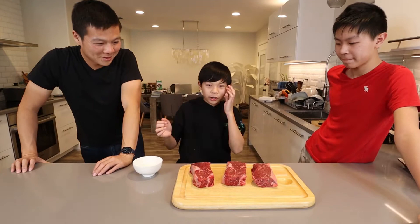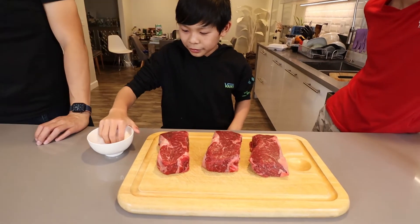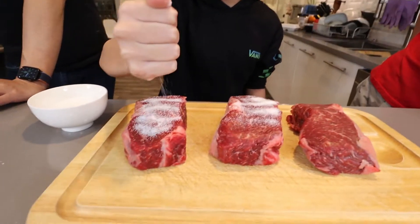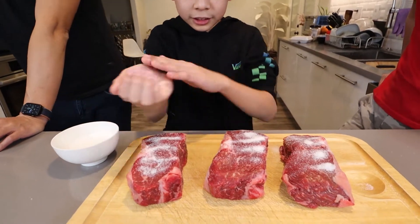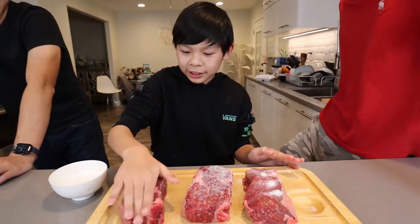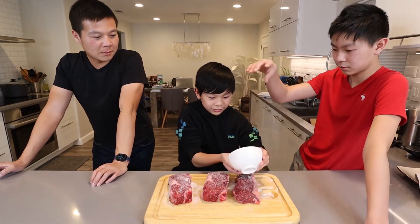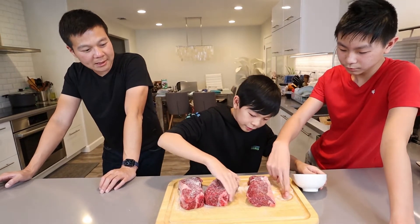First, get all your steaks onto a board or whatever you have. Get your salt — it doesn't have to be in a bowl, but just so we don't introduce germs. You want to get some salt on all of these. That's a lot of salt! You really need that much salt? Yes. This is to give it a nice crust. No, it won't be too salty — when we're finished, we don't have to season the steak after because the salt penetrates into the meat very quickly. You need that much salt so it can penetrate.